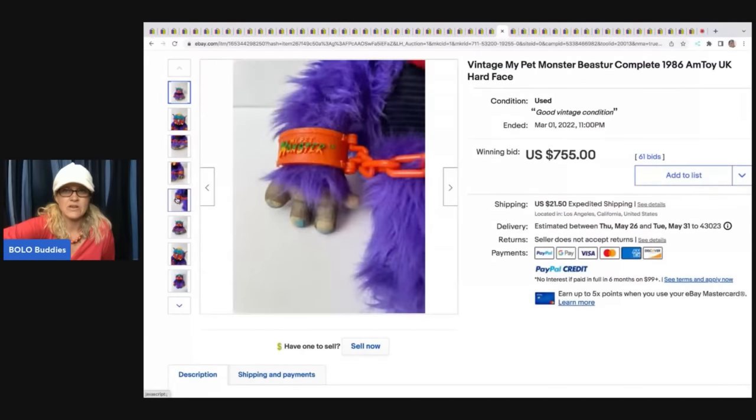This is a vintage Hubley cast iron motorcycle. It sold for $493 plus shipping. Pretty cool item — I'm surprised there aren't more photos.